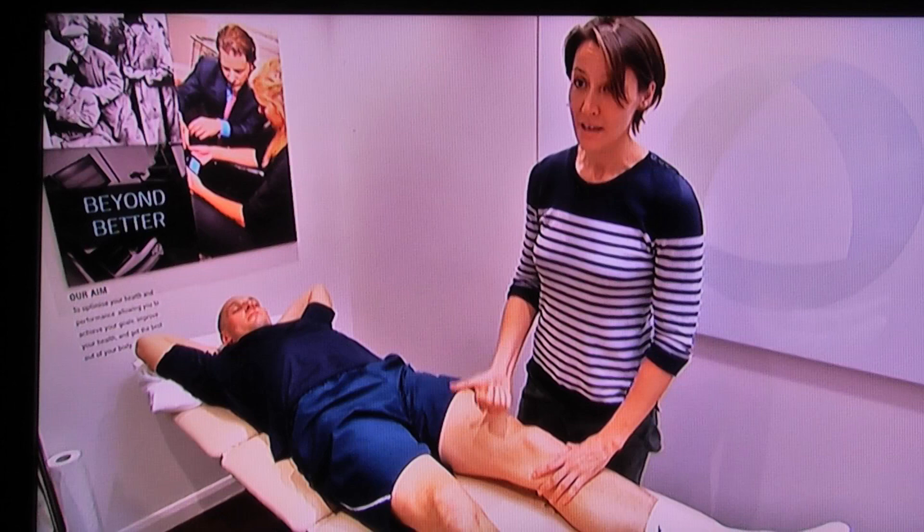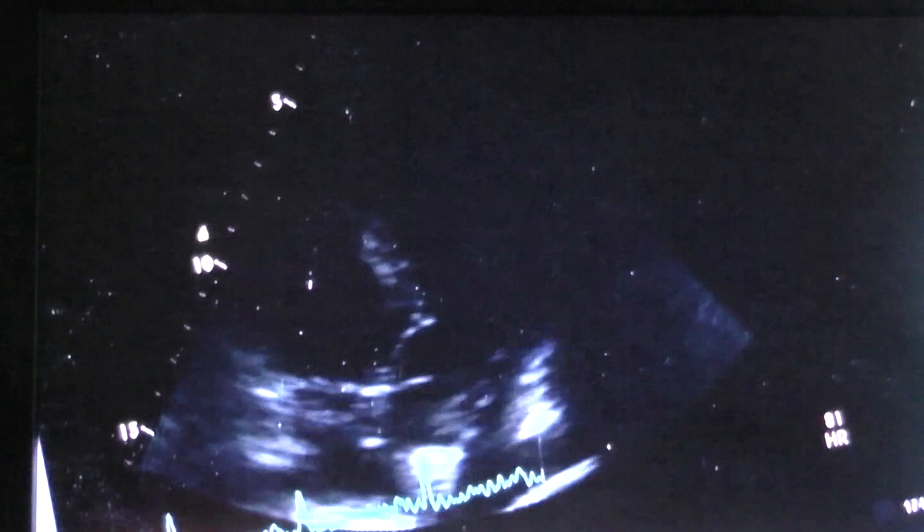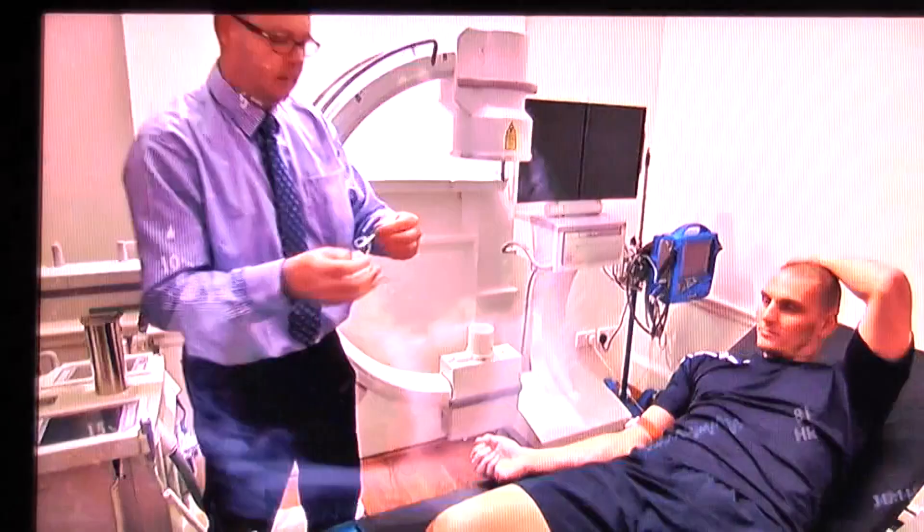What we're going to do is a scan of your heart. The typical medical takes half a day and the process is similar at every clinic. Blood tests are taken to analyse the vital functions of the body, including the kidney, thyroid and liver.